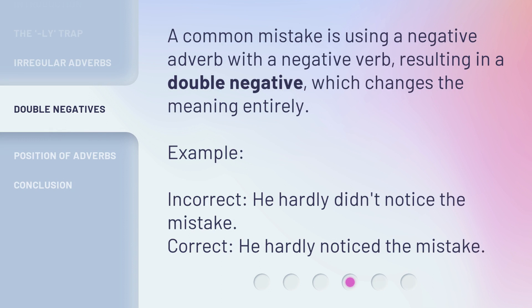A common mistake is using a negative adverb with a negative verb, resulting in a double negative, which changes the meaning entirely. Example — Incorrect: 'He hardly didn't notice the mistake.' Correct: 'He hardly noticed the mistake.'